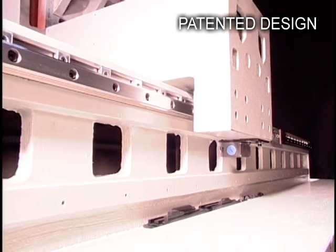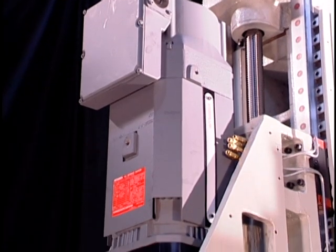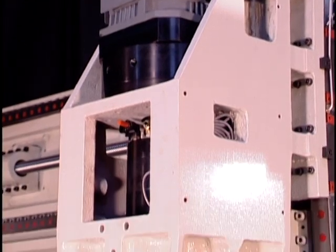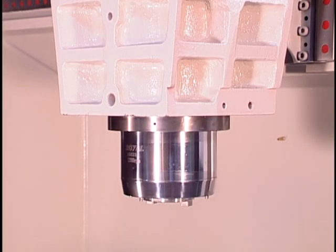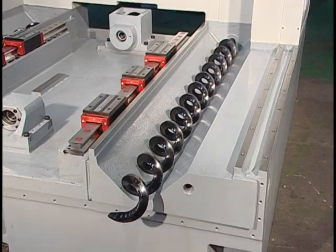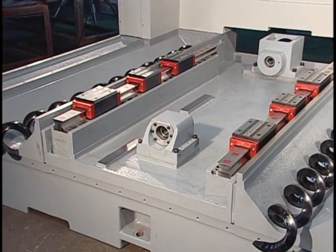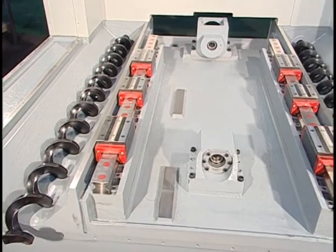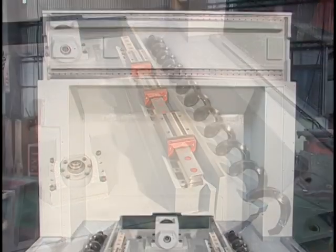With opposite pull design at X and Z axes, plus three linear guideways on both X and Z axes, precision and stability are optimized to the maximum. The widest table size provides full support during Y-axis movement, ensuring precision while processing. Oversized workpieces exceeding X-axis travel may also be partially processed.